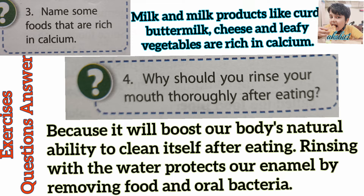Question 4. Why should you rinse your mouth thoroughly after eating? Answer. Because it will boost our body's natural ability to clean itself after eating. Rinsing with water protects our enamel by removing food and oral bacteria.